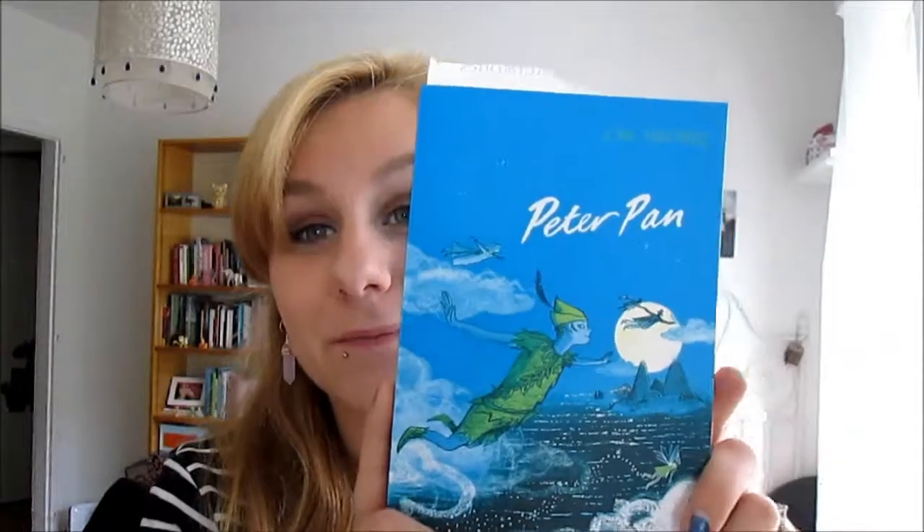Another book I got was Peter Pan, because I read it in French and I always wanted to read it in English. Peter Pan and Neverland are my favourite stories ever. I think it's really important to read books in their original language. Then in Brighton we went to a shop called Evolution.